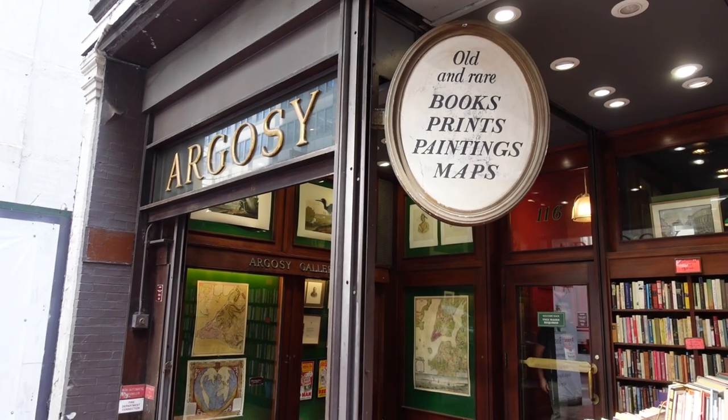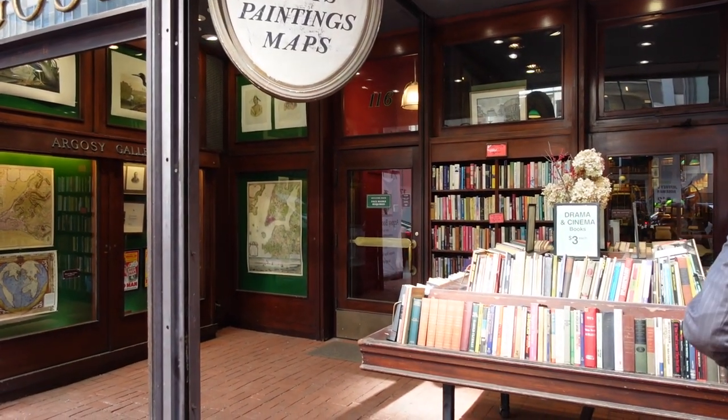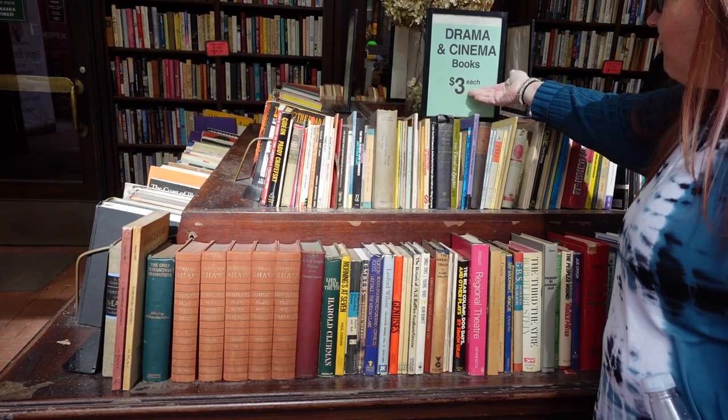The next store that we went to was Argosy Bookstore, which is a six-story bookstore that is actually the oldest independent bookseller in the city, which is so cool.